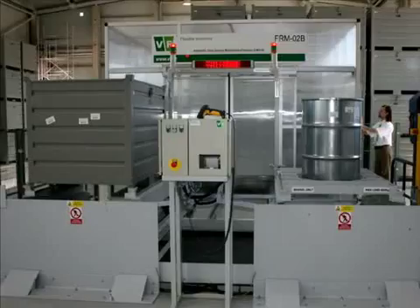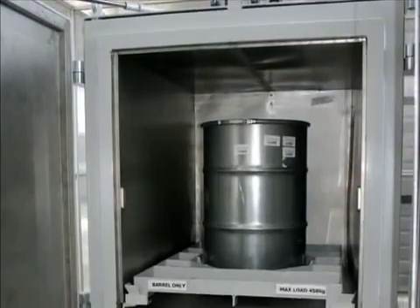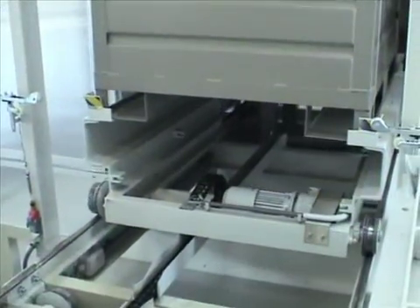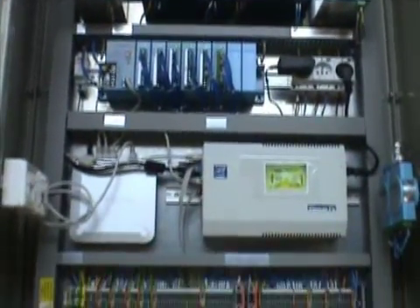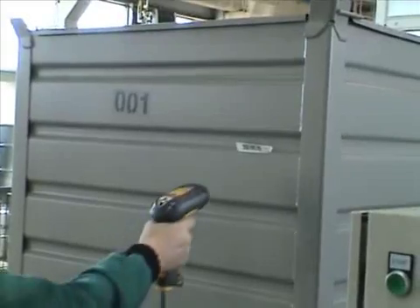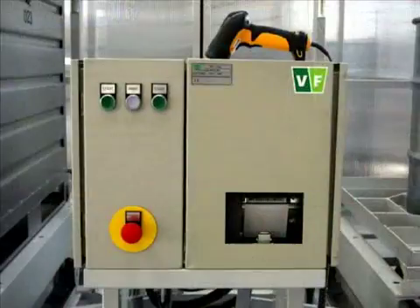The FRM02 system consists of a measurement chamber with 32 plastic scintillation detectors, a conveyor with scales and two trolleys, a control unit, a technological computer which controls the process of measurement and data collection and the presentation of measurement results, an information display, a barcode reader connected to the control panel via a cable, and a printer for stickers.